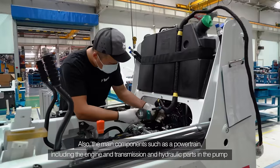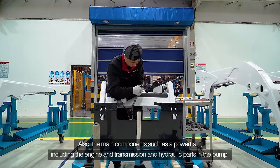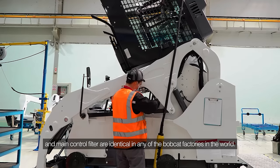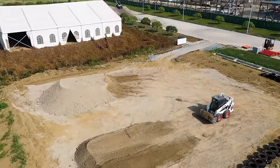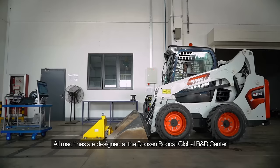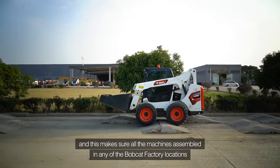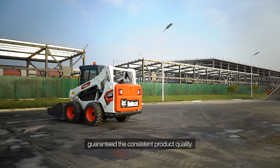Also, the main components such as the powertrain, including the engine and transmission, and hydraulic parts including the pump and main control valves, are identical in any of the Bobcat factories in the world. All machines are designed at the Doosan Bobcat Global R&D Center, and this ensures all machines assembled in any Bobcat factory location guarantee consistent product quality.